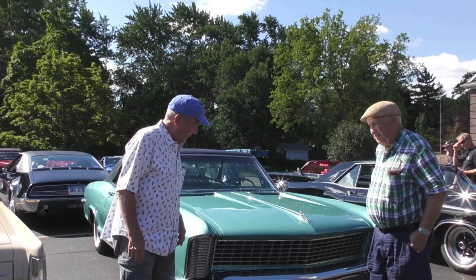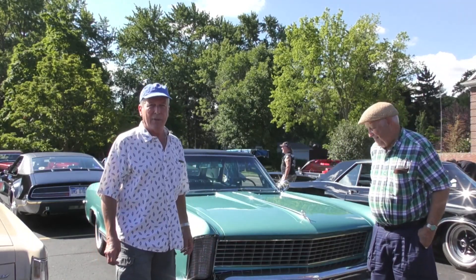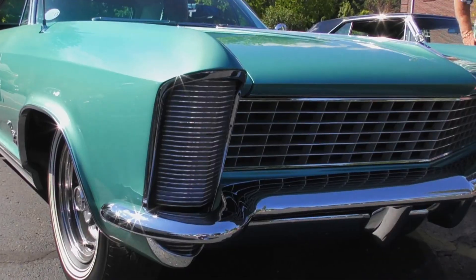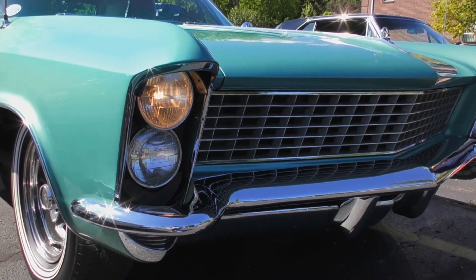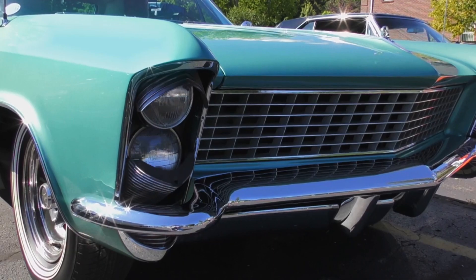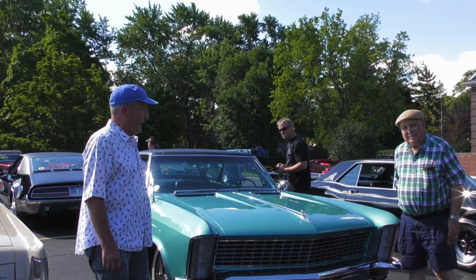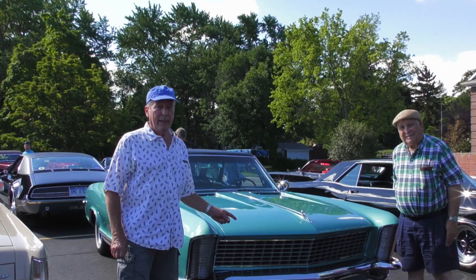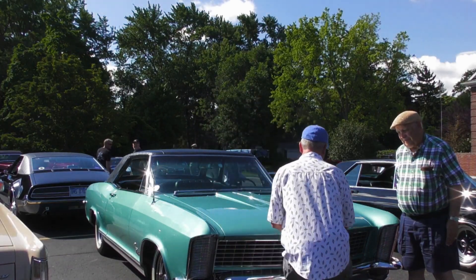This particular 1965 example was created by Bill Mitchell, who we all know created the Chevrolet Corvette Stingray as well as other cars. This is as he originally envisioned it, with the concealed hideaway headlights that operate kind of like a clamshell. This is one of two Rivieras that Mr. Holt and I have together right now. It's a really great car with every available factory option on it.